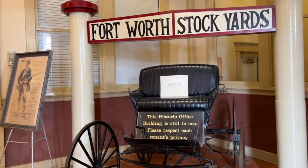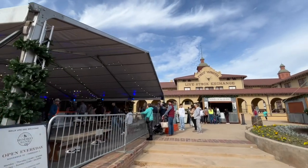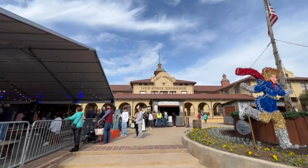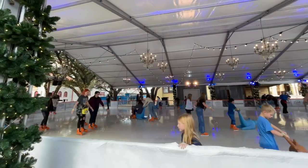Hey everyone, in this video today I am at the Fort Worth Stockyards in Fort Worth, Texas. This particular area is just north of downtown Fort Worth. I'm here in the middle of January and it is as busy as ever.